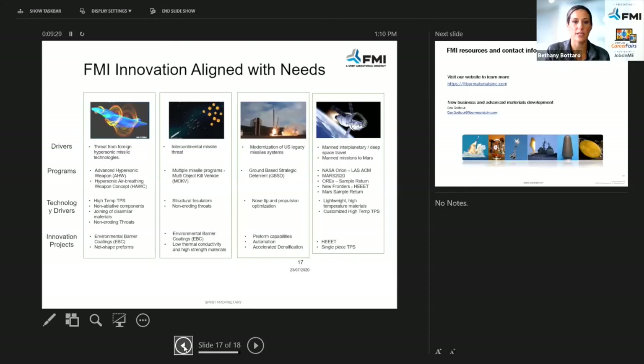These are some of FMI's innovations aligned with needs — some of the drivers, programs, and projects we're working on at the moment. We have a lot more projects coming in, which is why we are hiring a tremendous amount of engineers right now, as well as a lot of production staff. We are getting a lot more contracts, and I feel like COVID has actually pushed us to take on more work rather than less, which is a good thing. We are growing tremendously and looking for great talent.